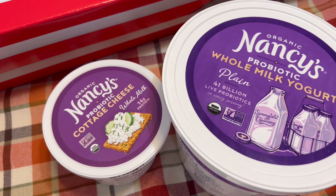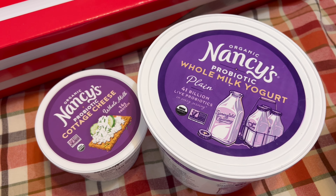I got some cottage cheese and yogurt — this is the Nancy's organic probiotic cottage cheese and yogurt. I love both of these. I didn't get these in bulk, just enough to eat and enjoy before they expire, and so I didn't have to drive all the way to the organic grocery store to get them.